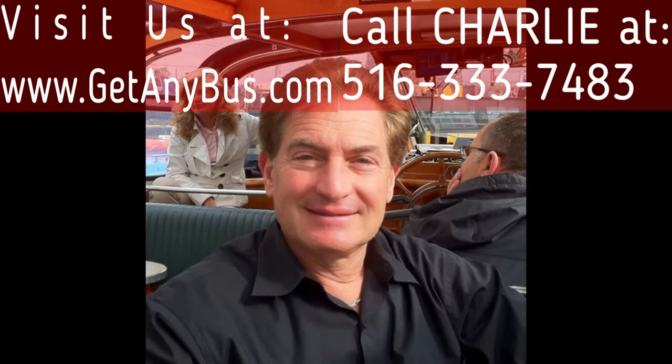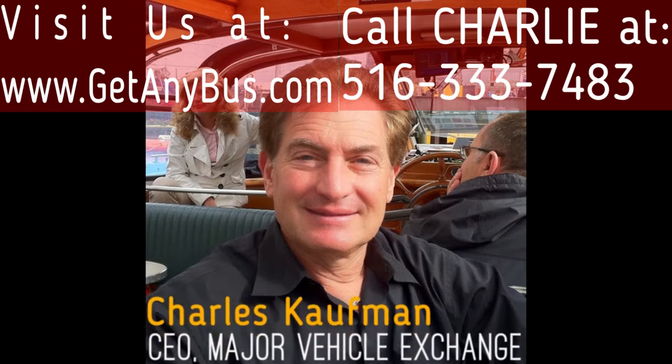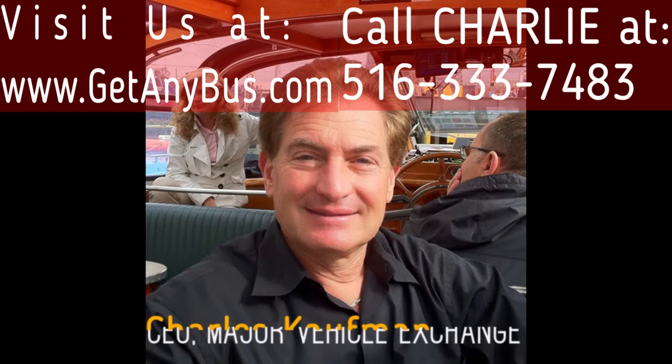For more information on our Ford E450 25-passenger shuttle buses for sale, visit www.getanybus.com and call Charlie at 516-333-7483 today.